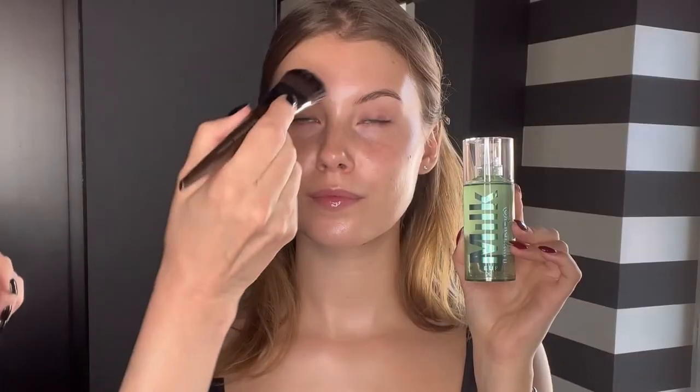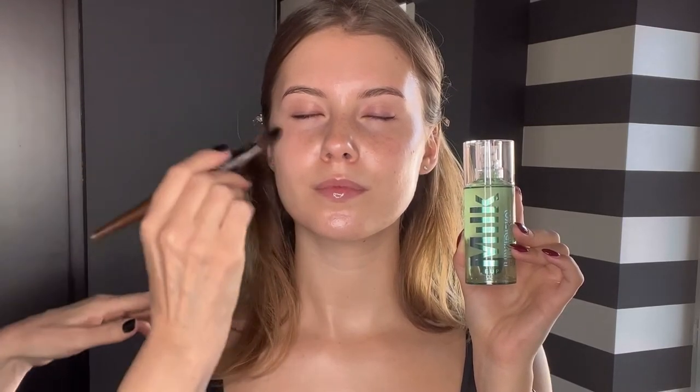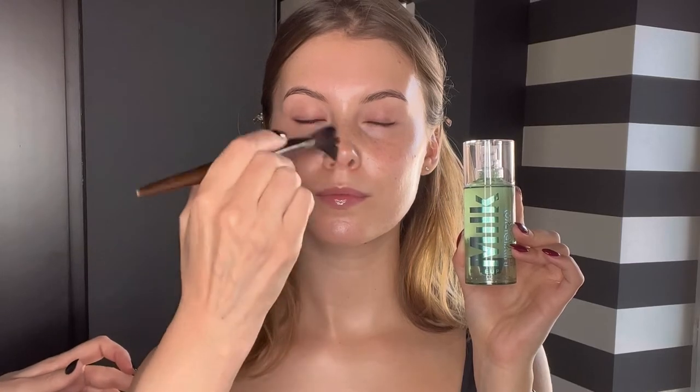With this Hydro Grip Primer from Milk Makeup — this primer is great if your foundation doesn't really last on you. Try this primer underneath; it's going to prolong your foundation.